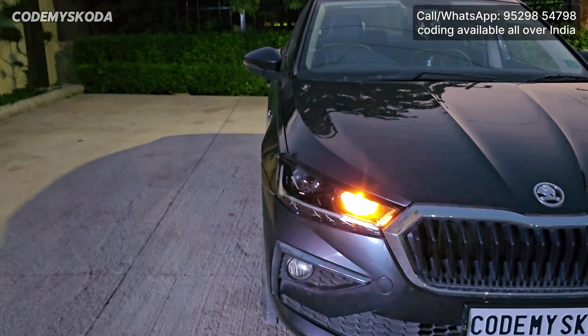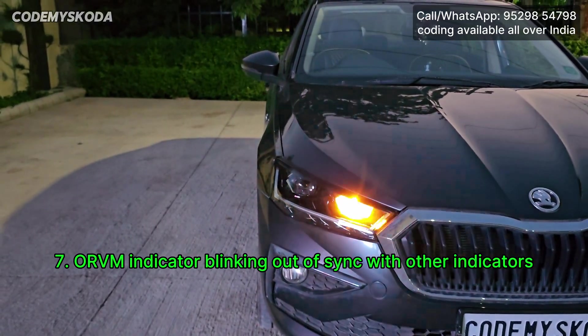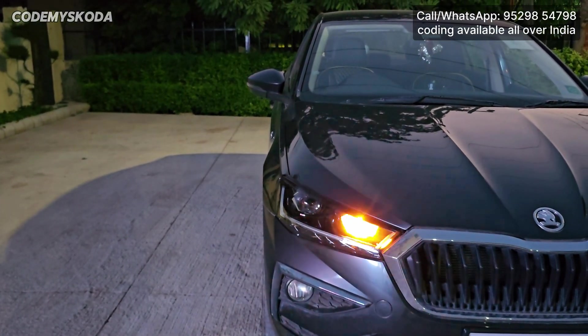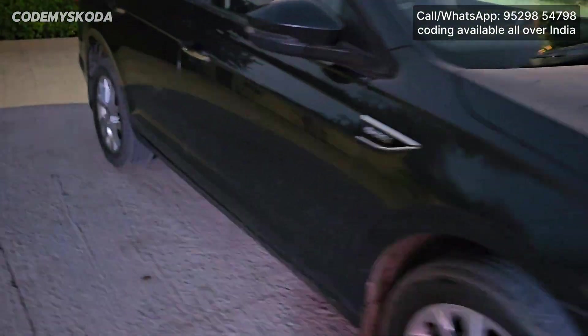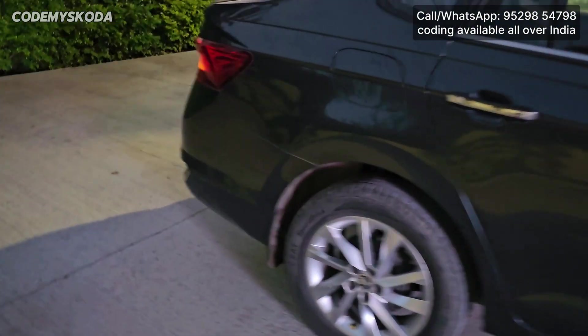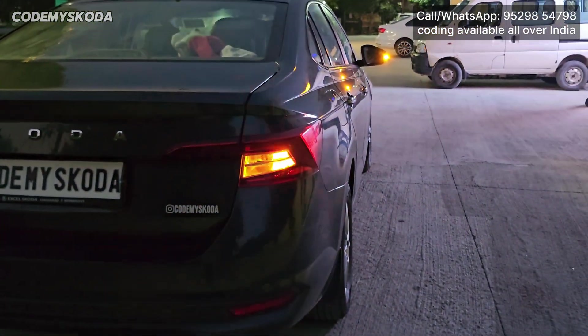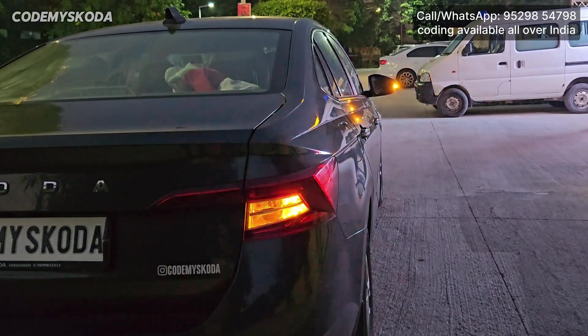This next option is called ORVM indicator blinking out of sync with the front and rear indicators. Right now on the driver side, the ORVM and the front indicator are blinking out of sync. Going behind the car, you will see the same thing — the ORVM indicator is blinking one by one from the rear indicator.